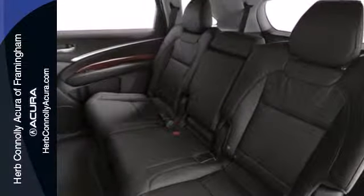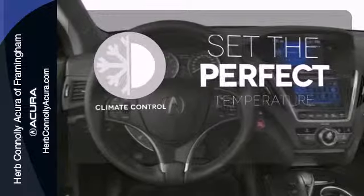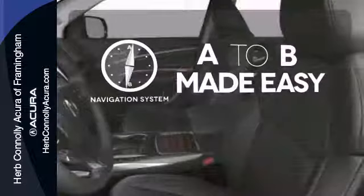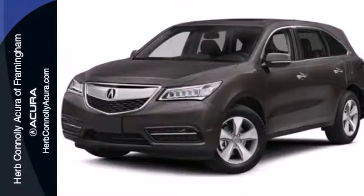The driver memory settings and power liftgate give this MDX even more allure. The climate control lets you set the temperature exactly where you want it. Never feel lost again with the navigation system. The blind spot indicator helps you maneuver through traffic. If you're looking for a vehicle with an impressive cabin, this MDX is for you.